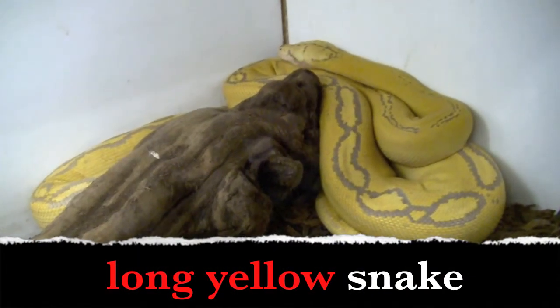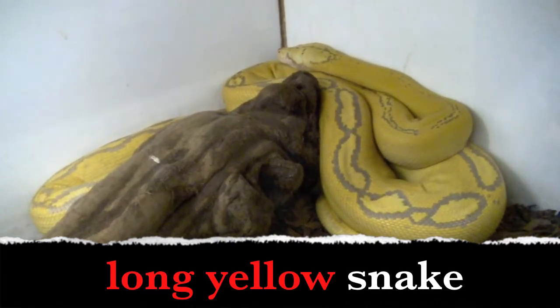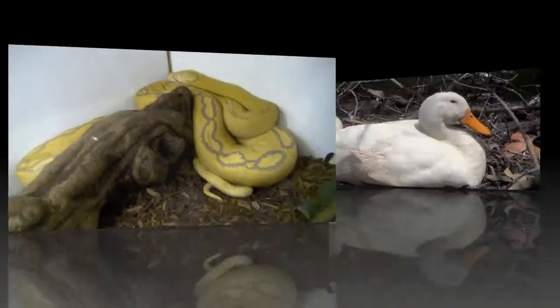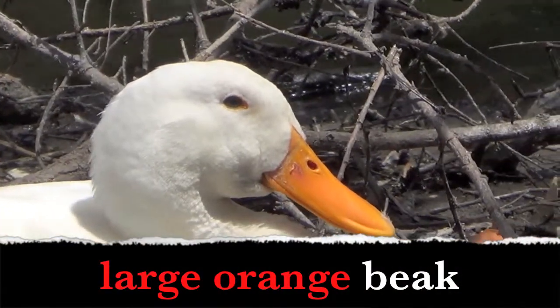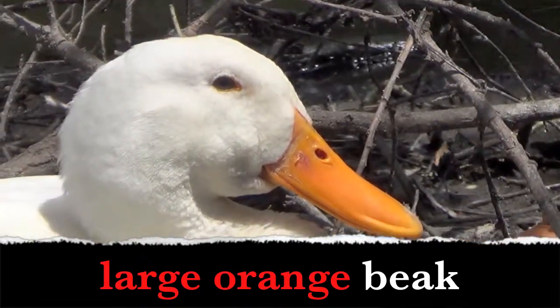Long yellow snake. Boys and girls, what are the adjectives? Yes! Long, yellow. Large orange beak. What words describe the beak? Large, orange.